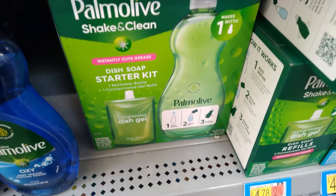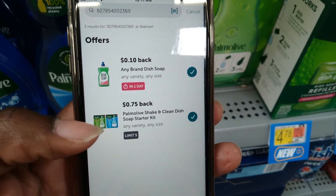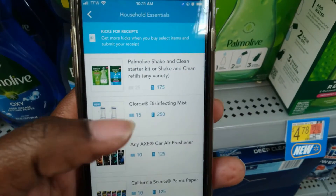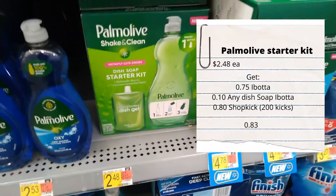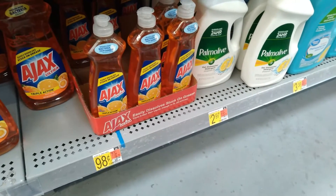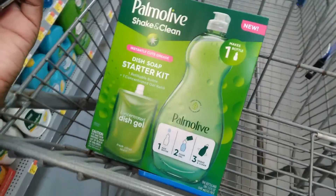The Palmolive dish soap starter kit is two dollars and 48 cents - get back 75 cents on Ibotta plus a 10-cent any dish soap rebate. We also have a ShopKick offer for 200 kicks back. That 10-cent any soap rebate also works on the 98-cent Ajax, so if you just want something inexpensive you can pick that up, but I am going to pick up the Palmolive because it will give me two rebates.